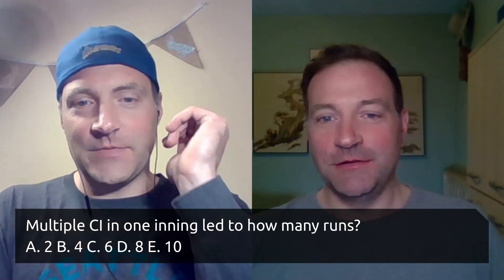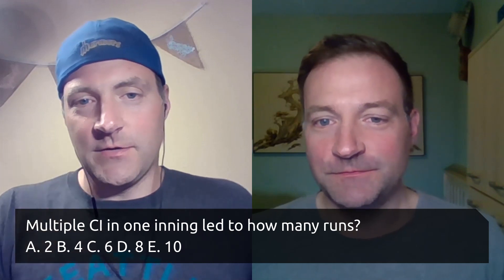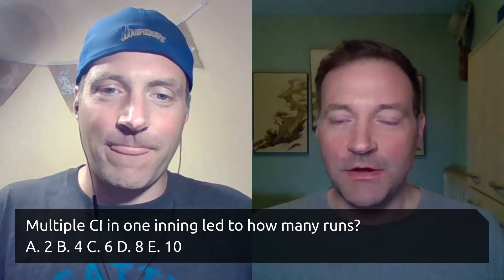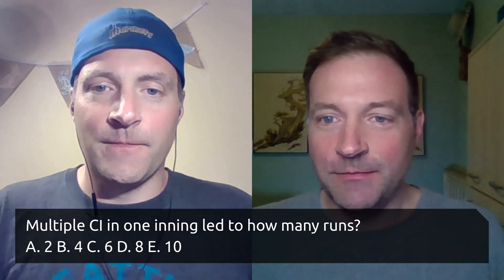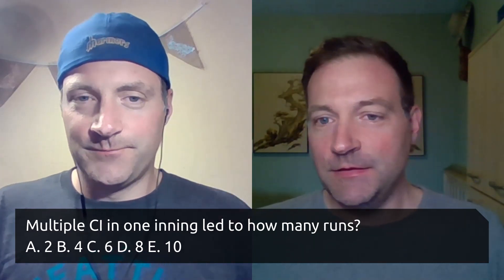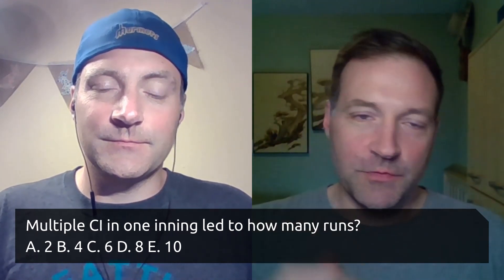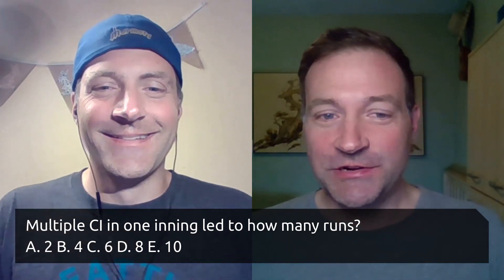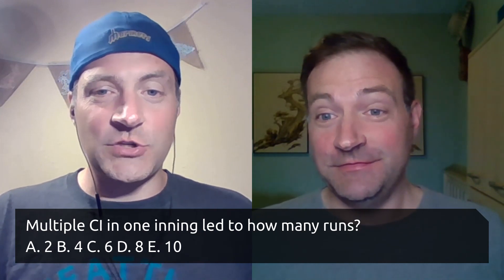I just went right down the middle and said six for no particular reason other than it seemed like a good number. And I went four on this one, thinking that it's one base — sure, maybe someone's coming around, but not a lot of people are coming around, so it's like an error extending the inning. But let's take a peek at the notes — we are both wrong. Shocking surprise. These catchers' interference instances led to eight runs.